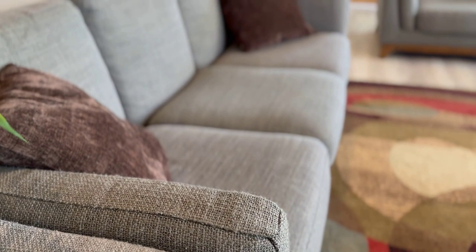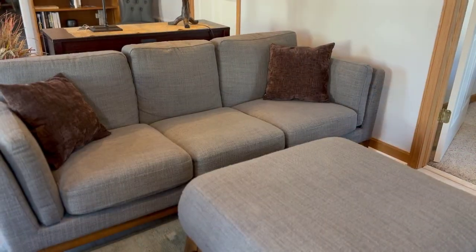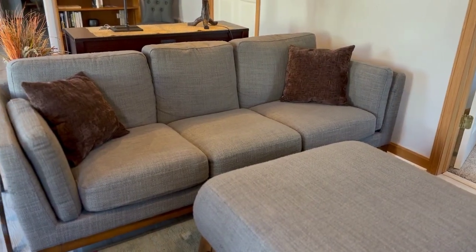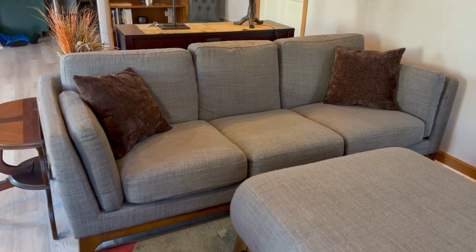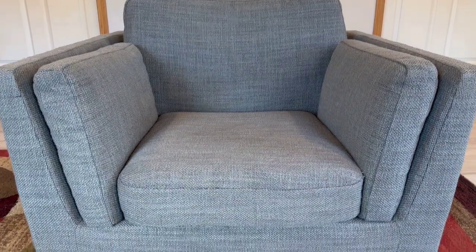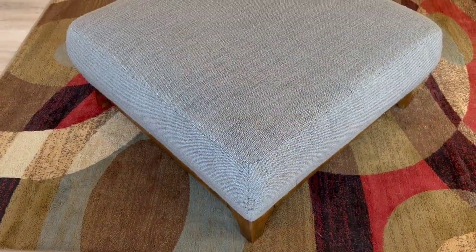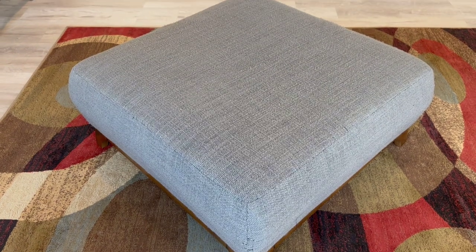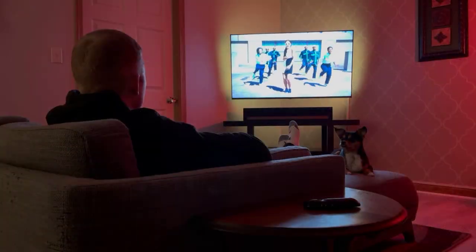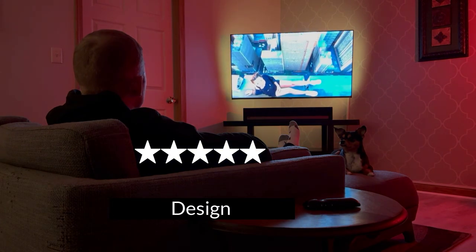I absolutely love the look of the Senni furniture line. The low profile allows the whole room to open up, which is important in my 1,000 square foot home. The slight tapering of the armrests meeting with the opposing legs creates a stylish flare that isn't too imposing. The ottoman matches nicely with the height of the couch, especially for putting your feet up at the end of a long day. For design, we're starting off solid with a 5 out of 5.